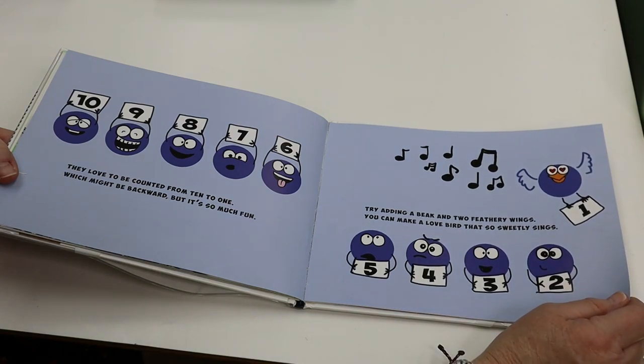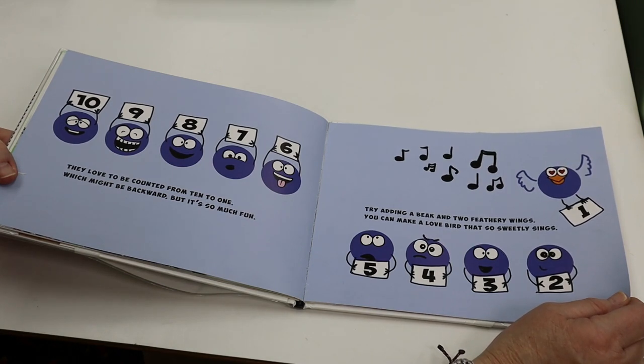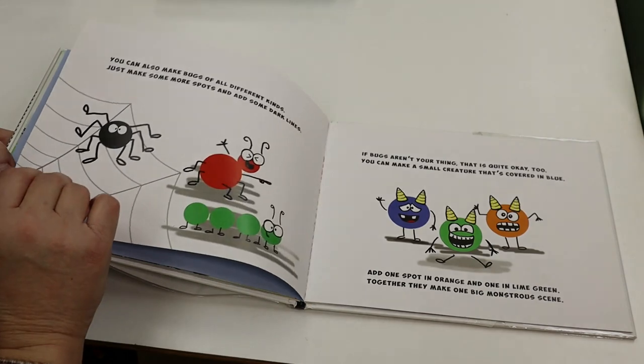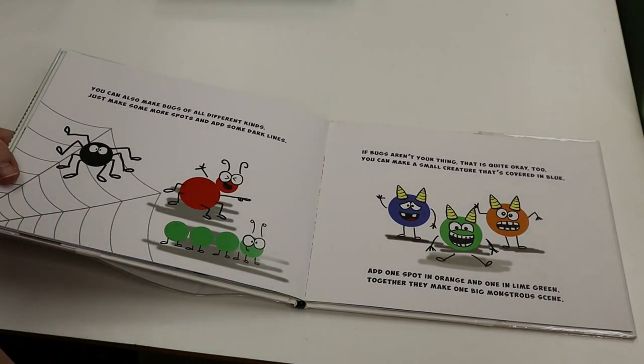Try adding a beak and two feathery wings. You can make a lovebird that so sweetly sings. You can also make bugs of all different kinds. Just make some more spots and add some dark lines.